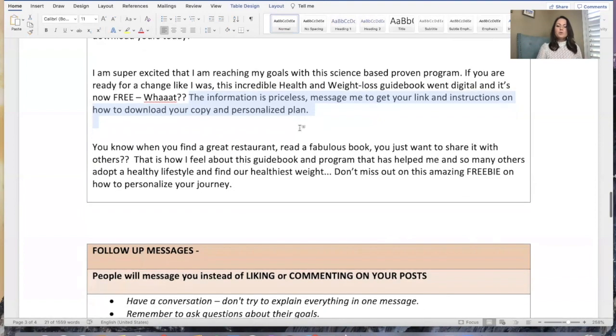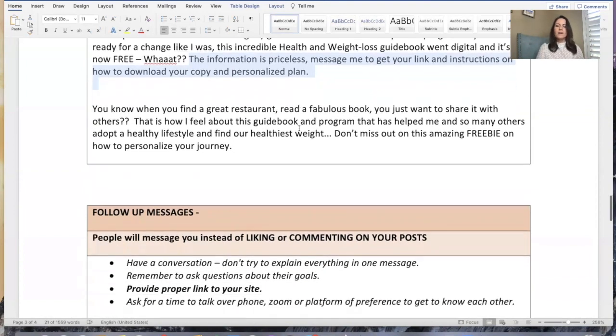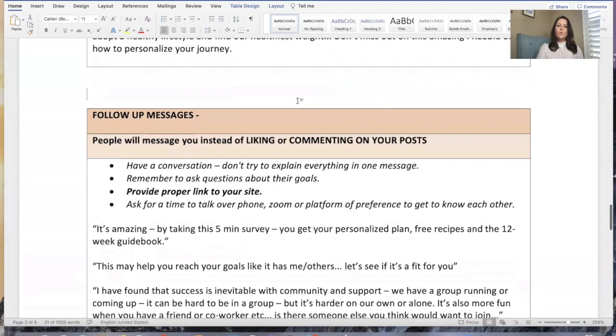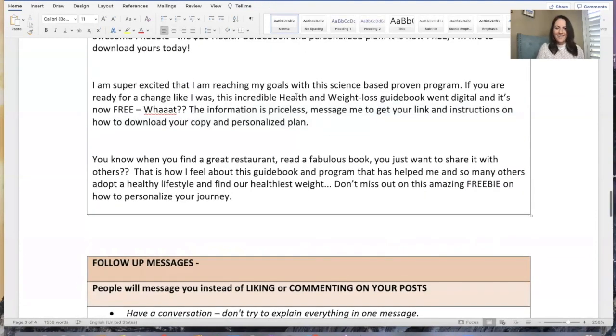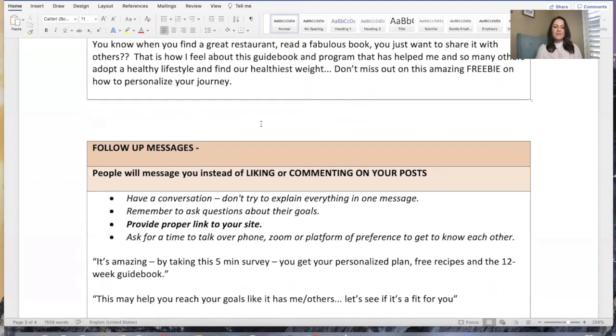Remember, most people will not like or comment on your post — don't be surprised if you get crickets. What will happen though, especially if you've been engaged with our last 28 days of weight loss campaigns and you've been posting regularly, you're going to get better results. Why? Because you've been consistent already — you've been creating rapport and trust by posting about your new lifestyle, which is incredible.